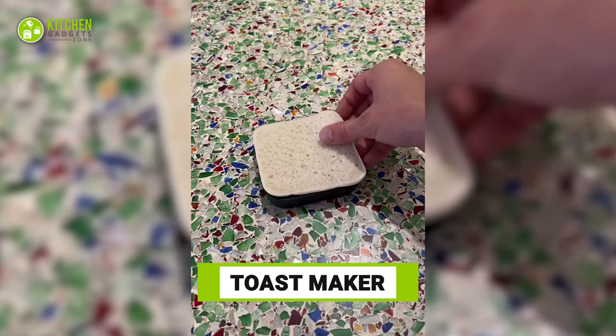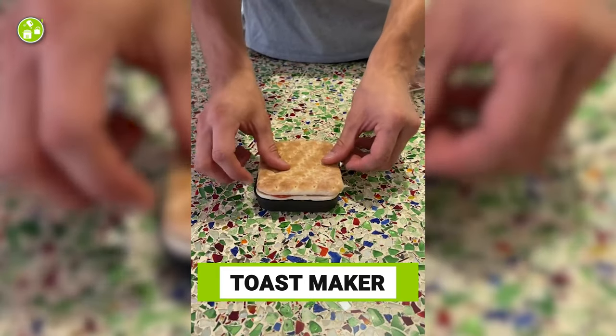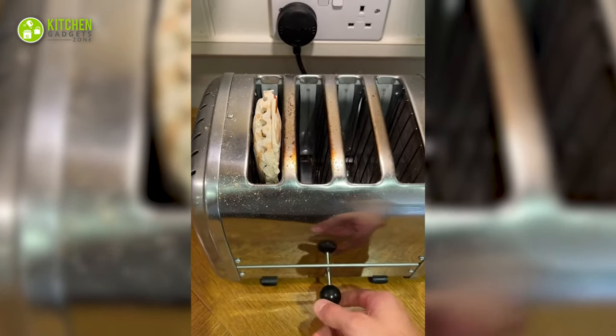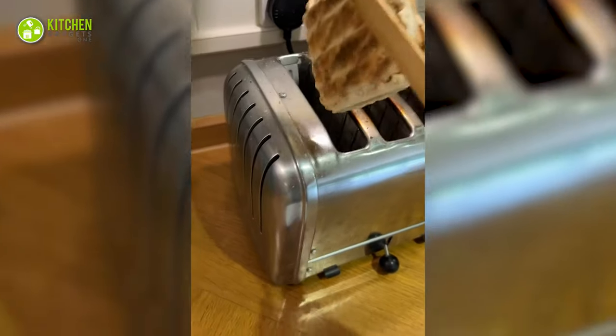Using this toast maker is the easiest way to make a toastie at home. Slide it open, place your bread, cheese, and pepperoni. Press it shut by the upper part to shape it perfectly, then simply throw the pressed bread into the toaster and dig in.